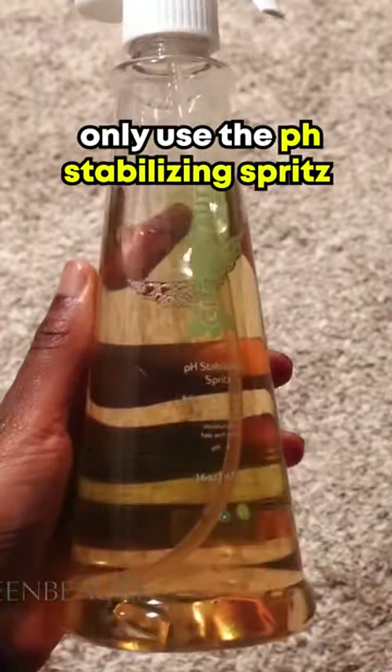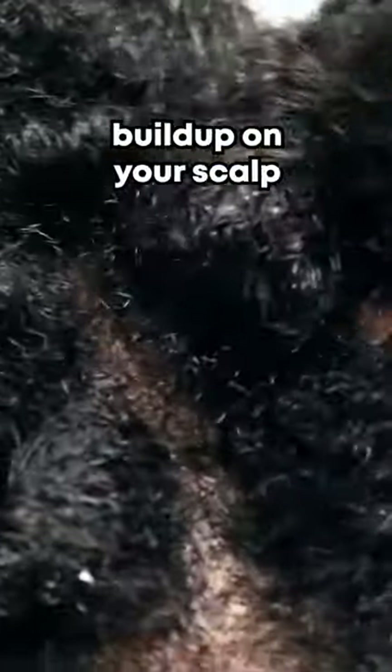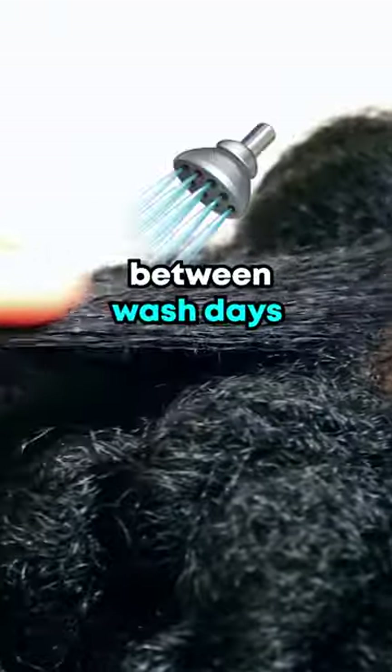Apart from shampoos, I only use the pH stabilizing spritz and the herbal hot oil treatment on my scalp. Buildup on your scalp is a big deal, so keep it to a minimum by scooping and spreading between wash days.